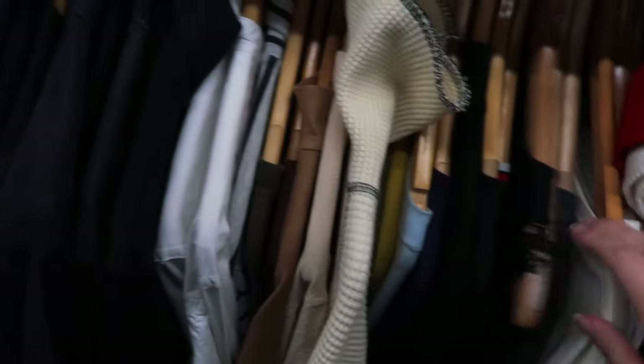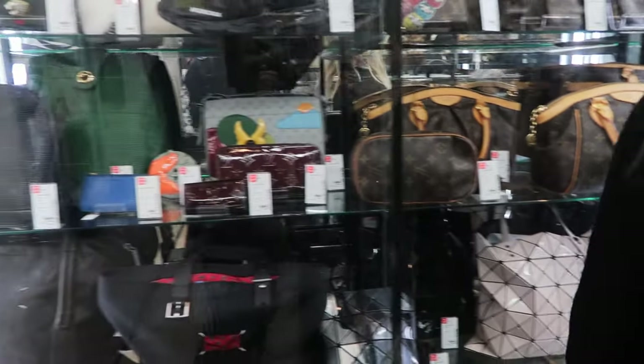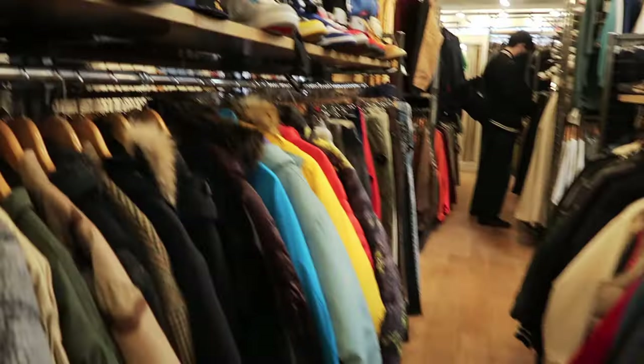2nd Street is probably one of the more popular mainstream ones since they also have locations pretty much all over Japan and even New York. The Shimokitazawa location has a lot more luxury goods like vintage designer handbags and shoes, which were all displayed on the first floor. But the second floor is where you can find all of the streetwear and more casual everyday pieces.